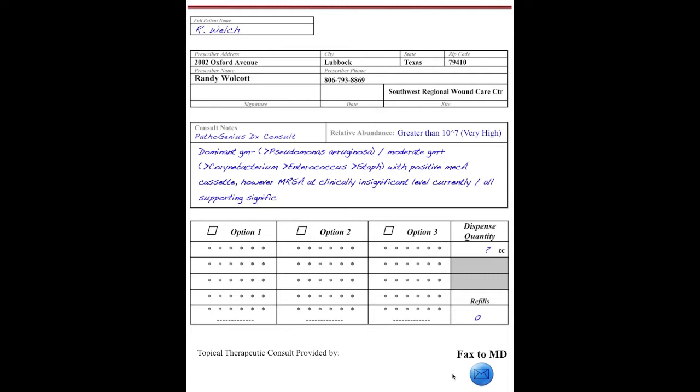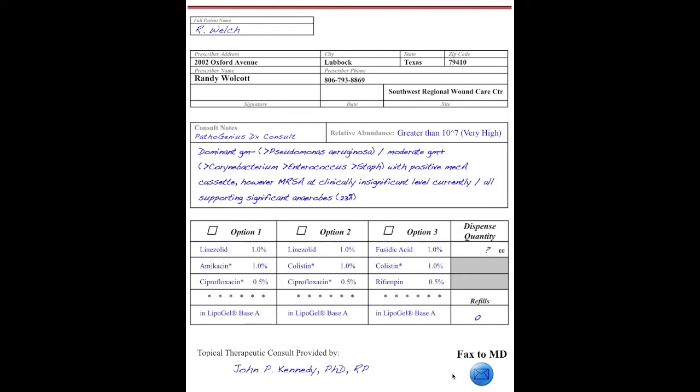The second key service is to provide the clinician with topical treatment options. These options will be specific to each patient, taking into account the comprehensive bioburden within the wound. Patient allergies and contraindications are also considered. At no cost to the provider or patient, these consults are completed and faxed the same day the results are available.